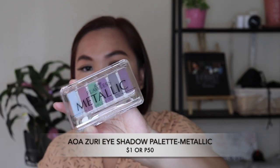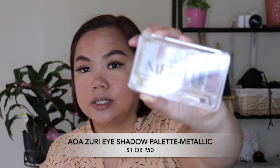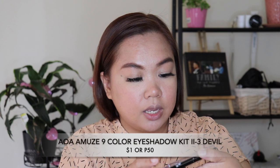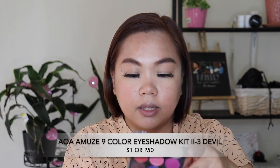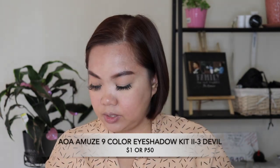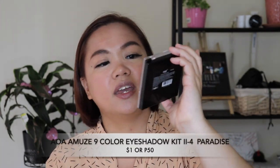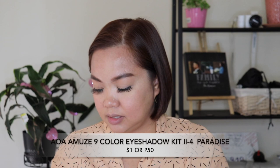The AOA Studio Premium Lashes are made from the highest quality synthetic fibers and are cruelty free. This is the 3D Fox Mink style. For eyeshadow, I got several options: the Flawless Metallic and the shade called Daredevil. I want to try a bluish look. I also have one called The Paradise.